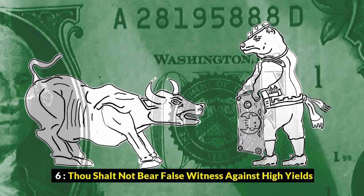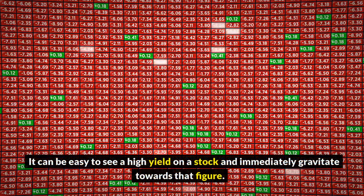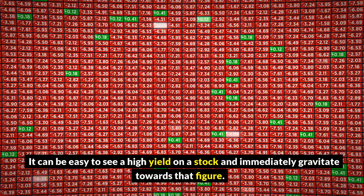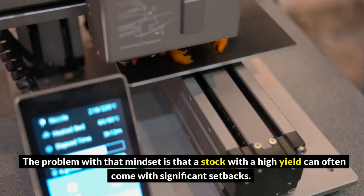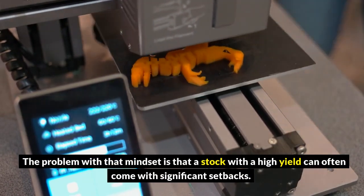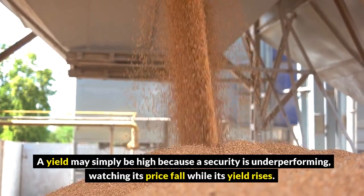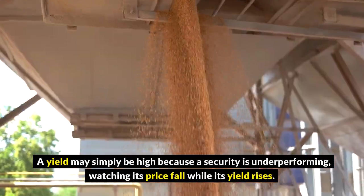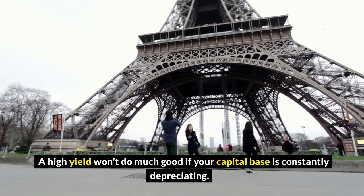6. Thou shalt not bear false witness against high yields. It can be easy to see a high yield on a stock and immediately gravitate towards that figure. The problem with that mindset is that a stock with a high yield can often come with significant setbacks. A yield may simply be high because the security is underperforming, watching its price fall while its yield rises. A high yield won't do much good if your capital base is constantly depreciating.